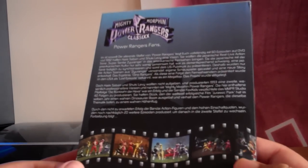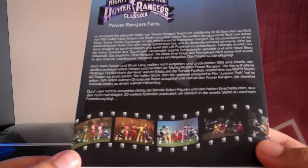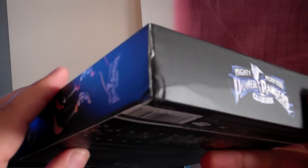Okay guys, thanks for watching my Mighty Morphin Power Rangers Season 1 unboxing. And when I found out — it's a bit dented.